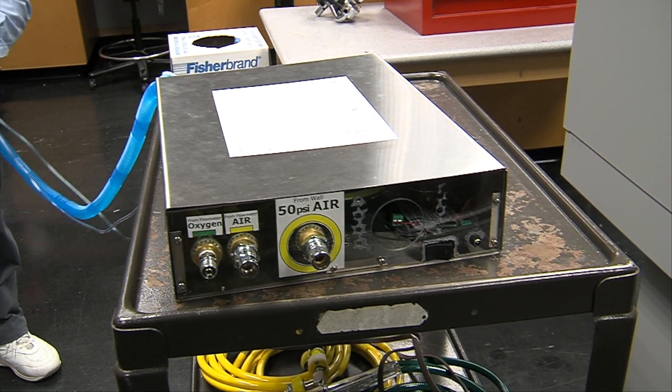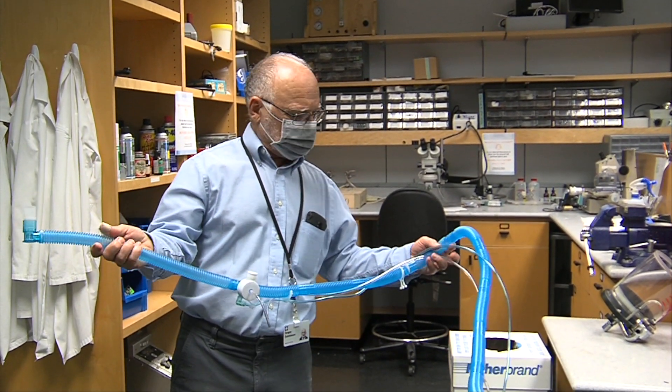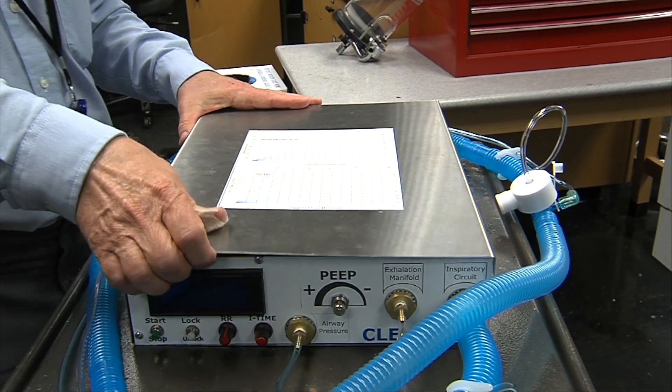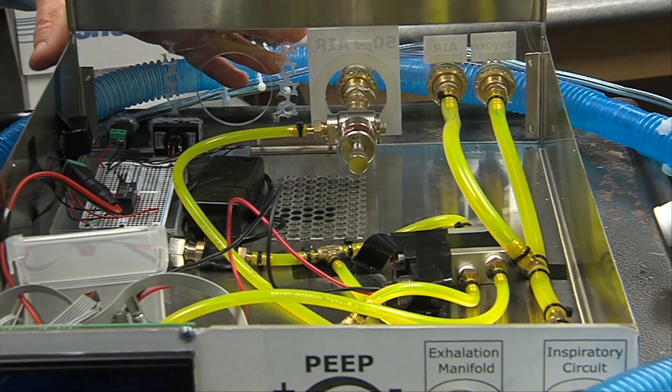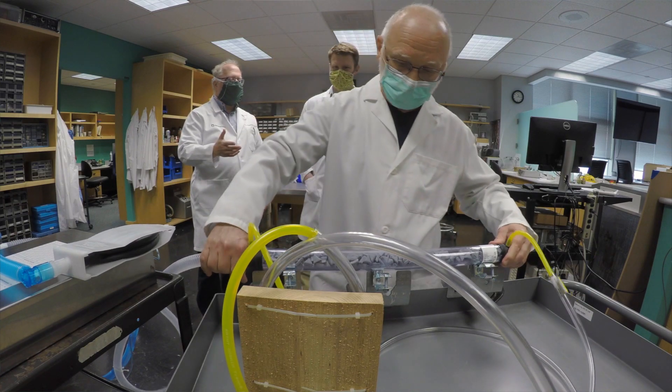Anticipating a potential ventilator shortage, Sergei Samorozov's lab was tasked with producing a worst-case scenario emergency ventilator. Nine days later, the team had a working prototype. It's simple to build and inexpensive, but at the same time, it provides basic, comfortable care.